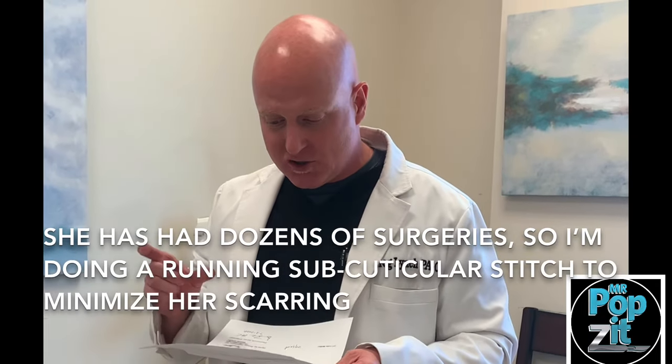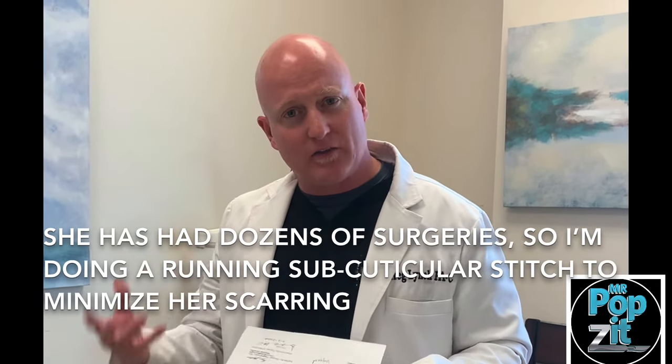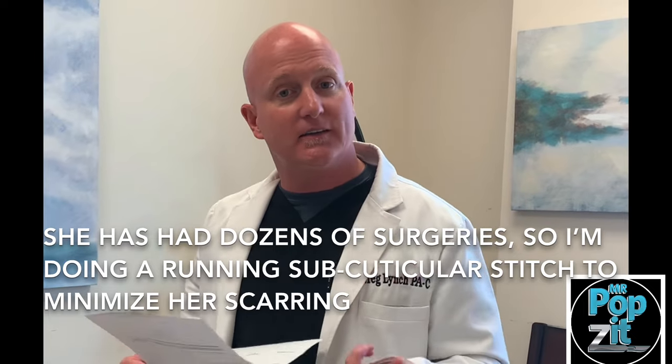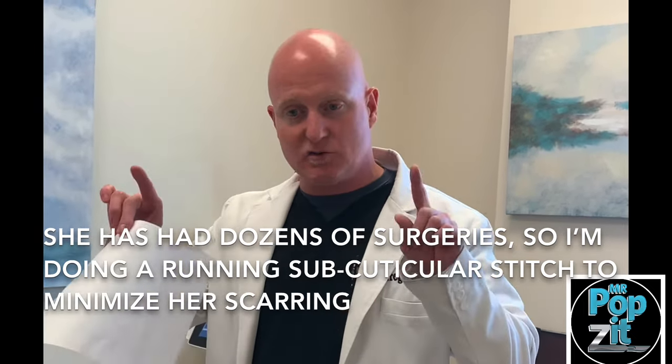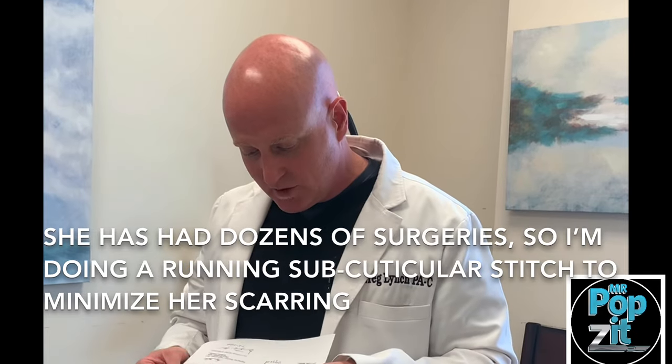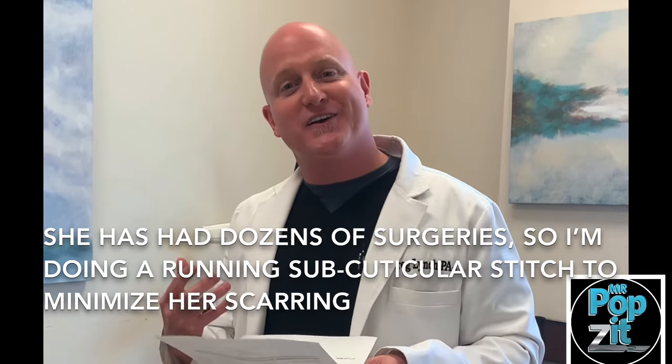What we're going to do today is an excision. She has a lot of scars from previous procedures, so you're going to see a subcuticular stitch today — one that's completely hidden under the skin with just two knots on the outside. We're doing that to minimize her scarring as much as we can.